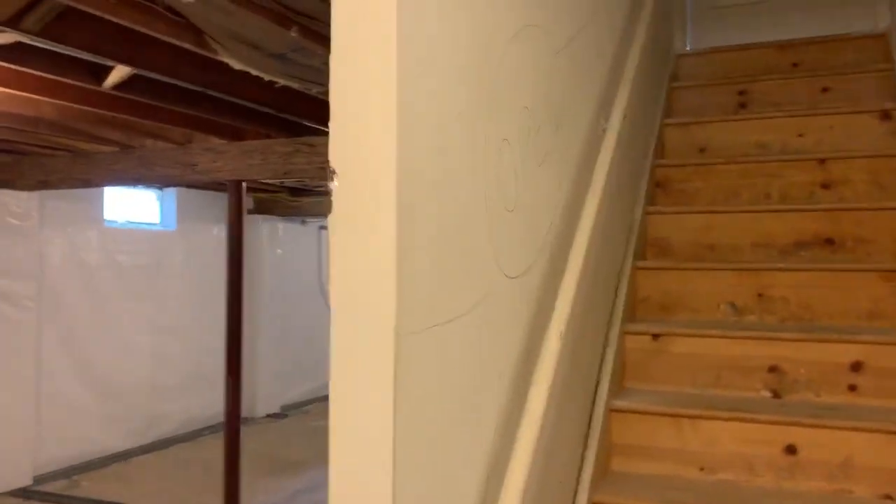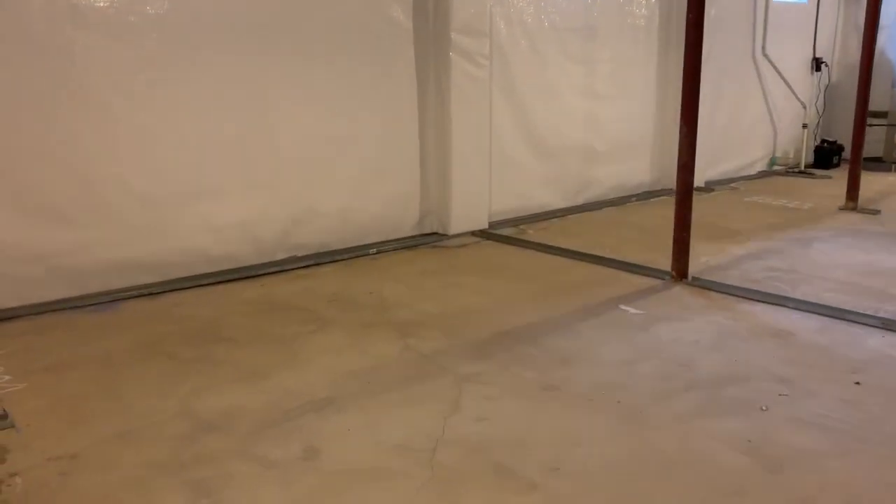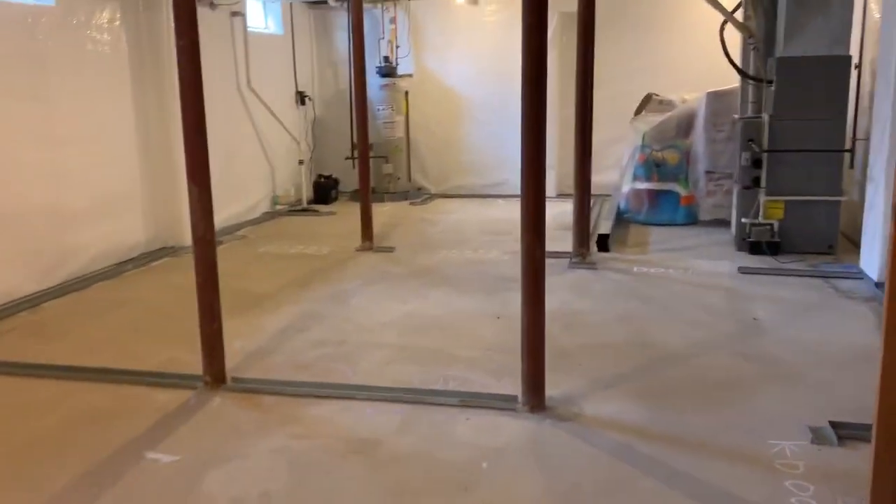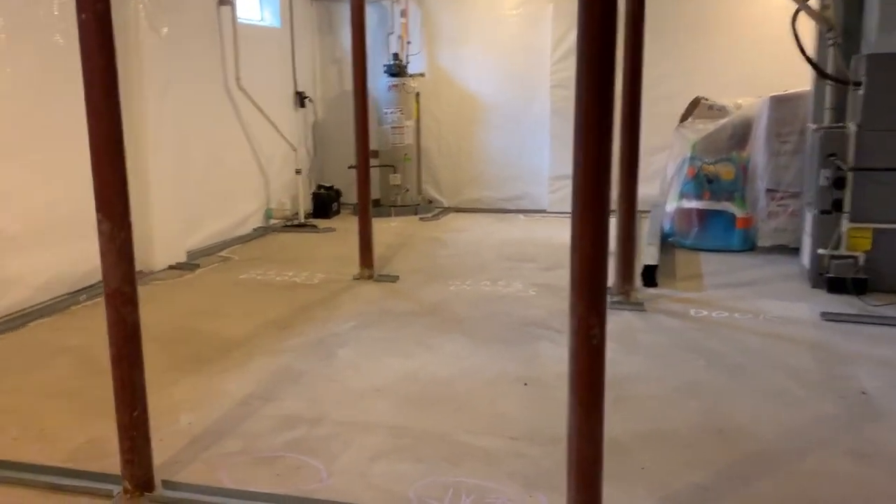So I start here by opening up the stairs. We're going to put the glass entry door at the top right there. This basement is only 530 square feet, so there's not a lot of things we can adjust, but there is some. The big unique thing here is these five columns that we have in the way.